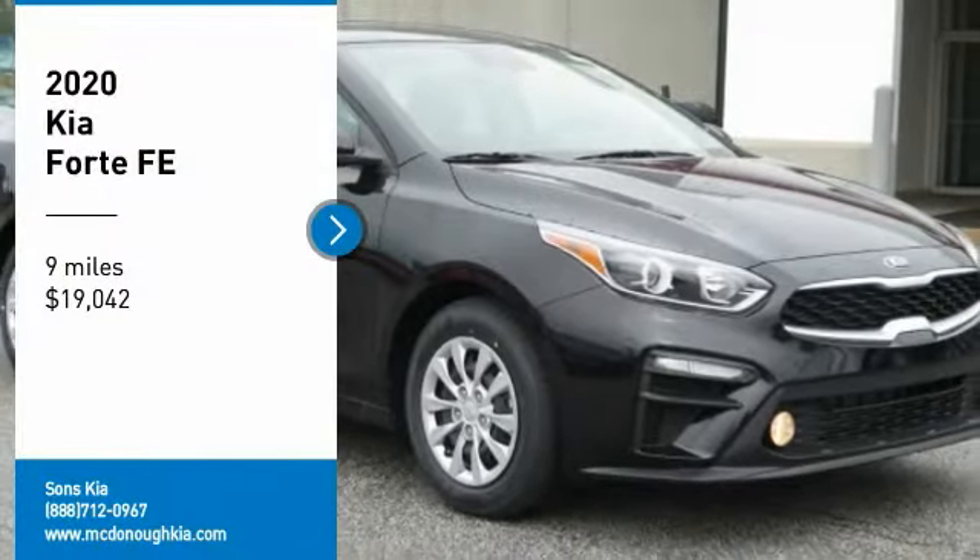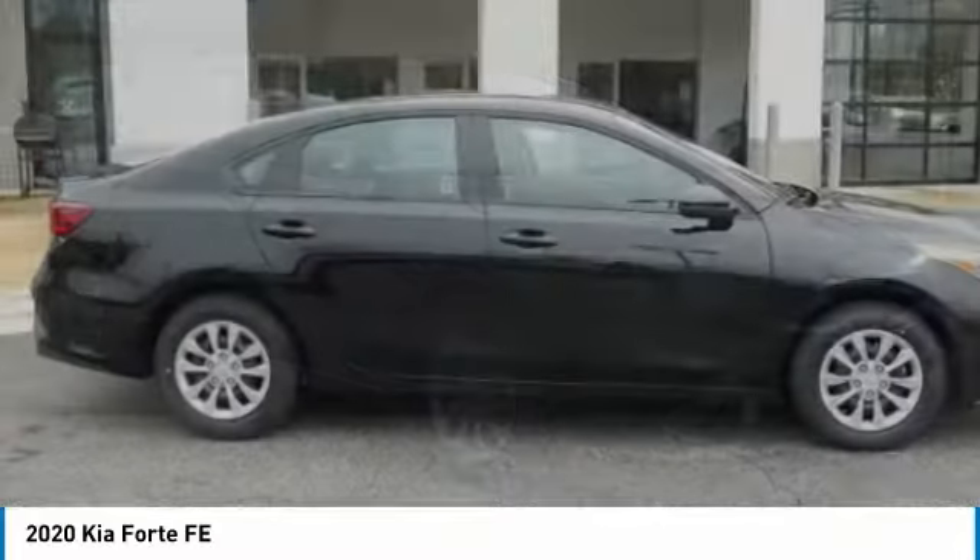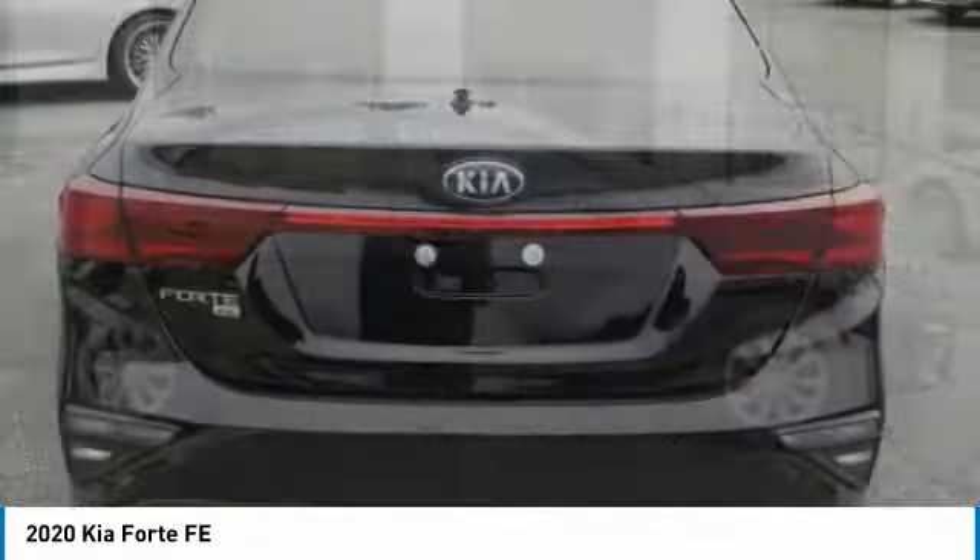Stop by and take a look at the 2020 Forte. If you're looking for a trendy and feature-laden compact sedan, the Kia Forte is for you.